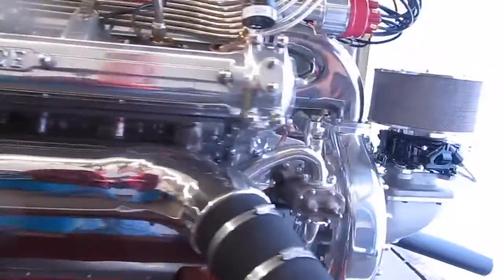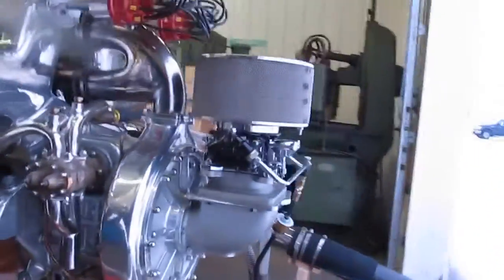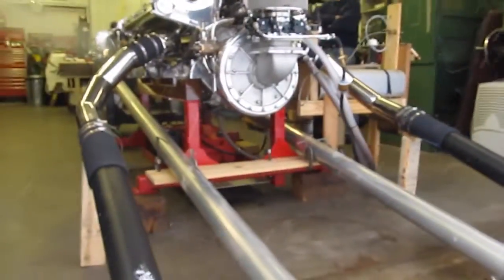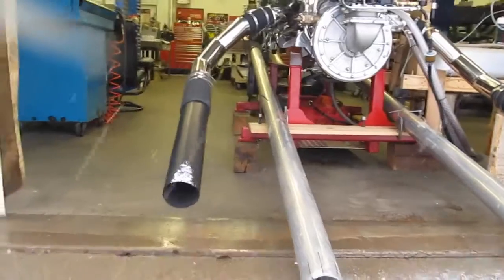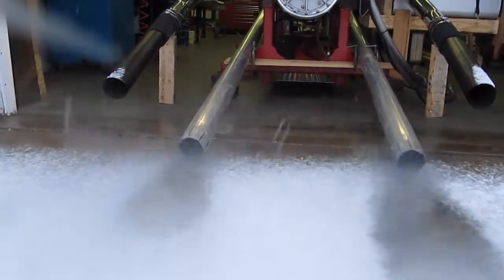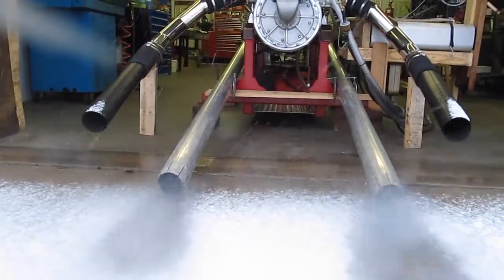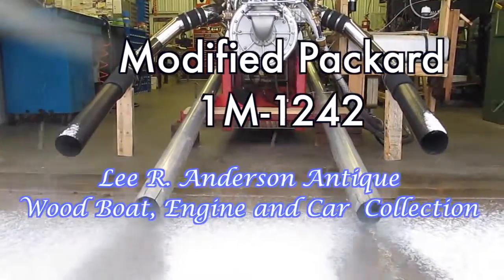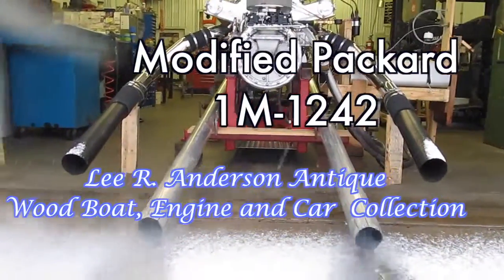This engine was intended for use in Delphine 10, which was to be Horace Jr.'s entry in the 1938 Gold Cup, but was never put into use. It was completely restored and set up to run on its stand by John Clark in 1994 and is now in the possession of Lee Anderson and his Antique Boat and Antique Motor Collection.